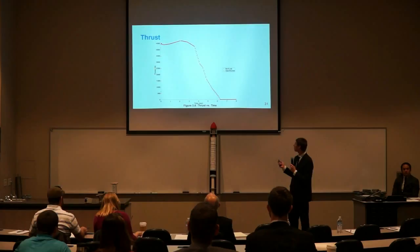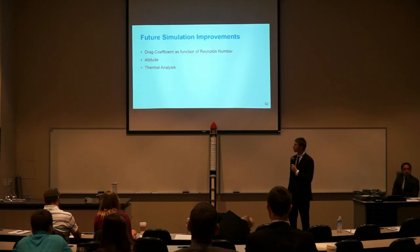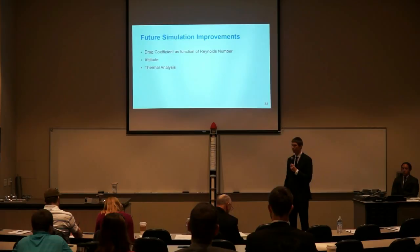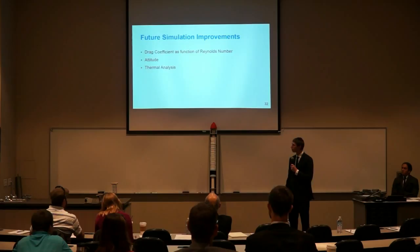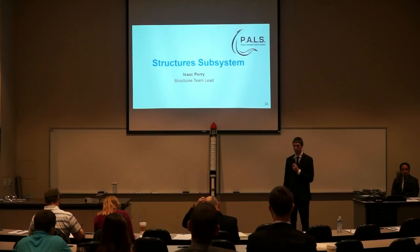Here is the thrust curve from OpenRocket and the one used in MATLAB, obtained from thrustcurve.org and implemented into our code. For future simulations, we would like to model the drag coefficient as a function of Reynolds number, since we are only above Mach 1 for about two seconds while the entire flight to apoapsis is 48 seconds, making Reynolds number more important. We would also like to implement attitude modeling to know if we are exhibiting stable or unstable flight, and perform a thermal analysis to know skin and internal temperatures for electronics and payloads. Now I'd like to turn it over to Isaac Perry to talk about the structure subsystem.